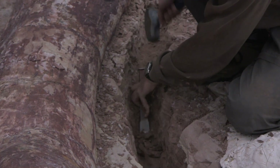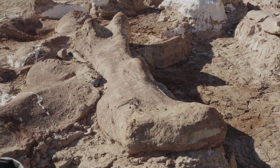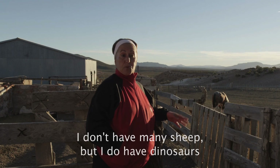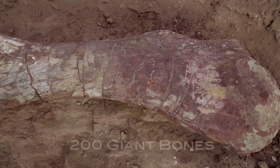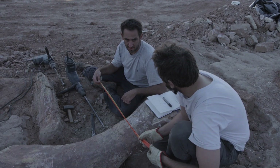As soon as we started to excavate, we realized it was something big. I don't have many ovejas, but I have a dinosaur. It's really big — 70 tons or even more, I think. That's really the largest one. It's amazing.